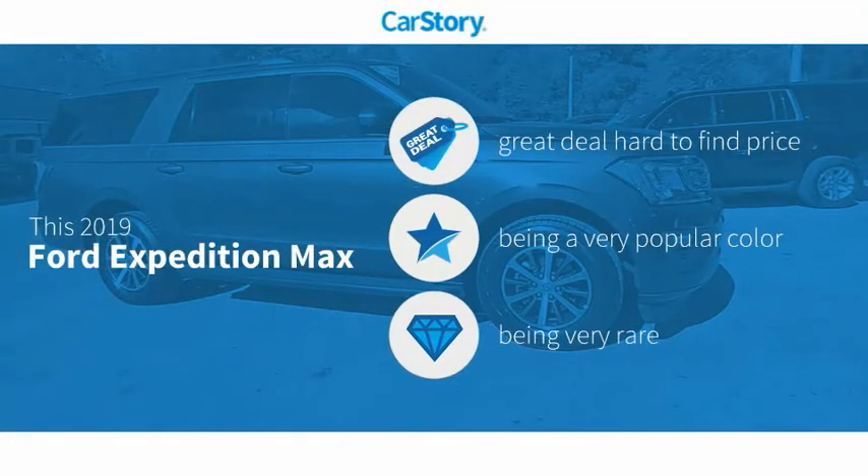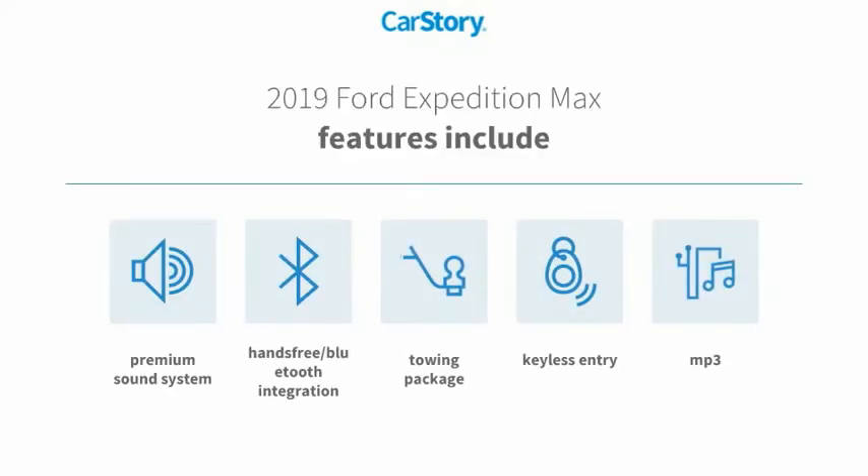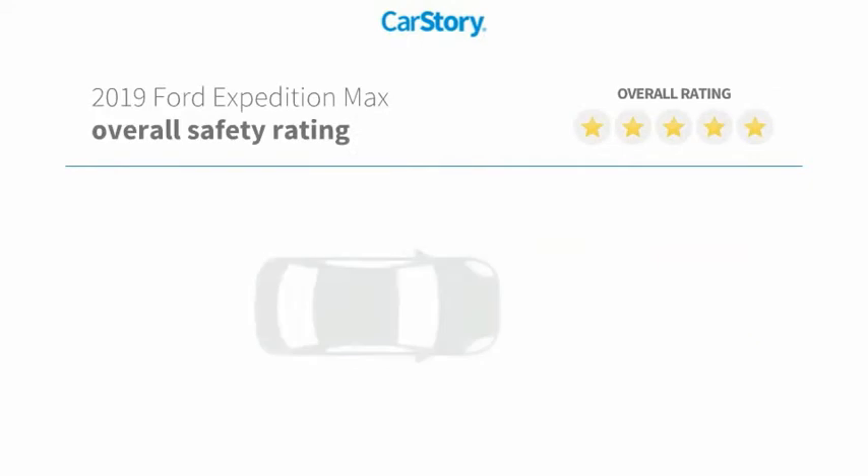Car Story research indicates this vehicle as being a great deal that is hard to find at this price, and a rare model. Features also include keyless entry, premium sound system, towing package, MP3, and hands-free Bluetooth integration.